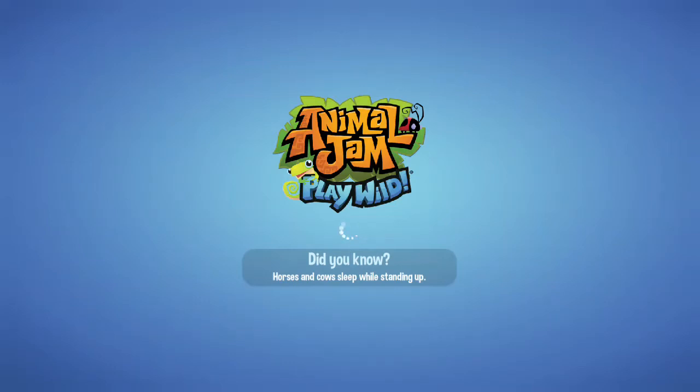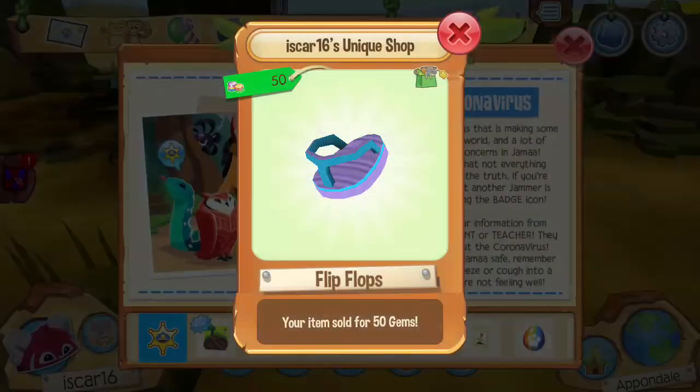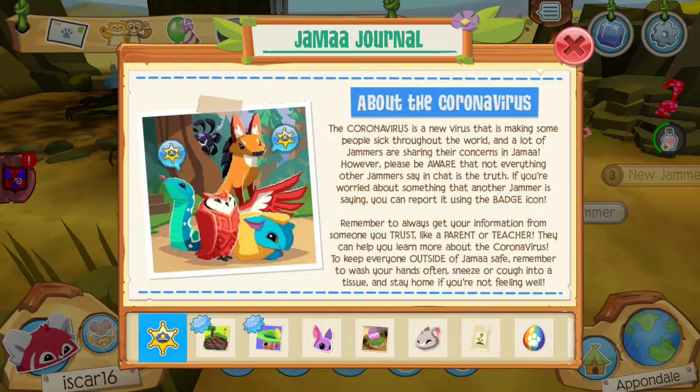For 16 here, back with another video, and today I'm on Animal Jam Play Wild. Someone bought from my shop — that's cool.